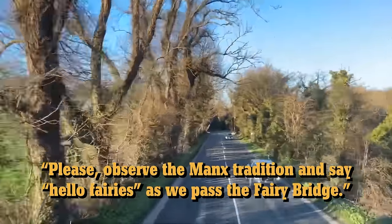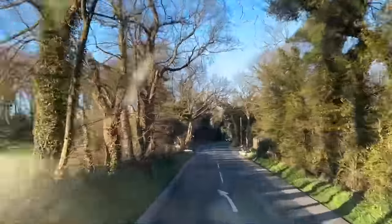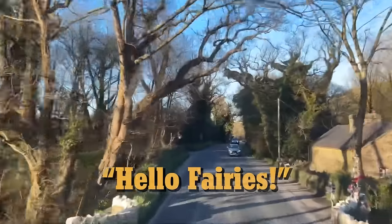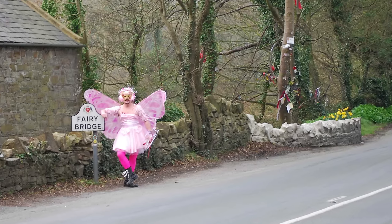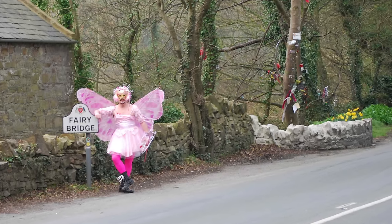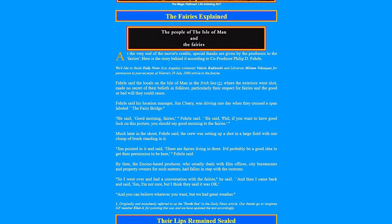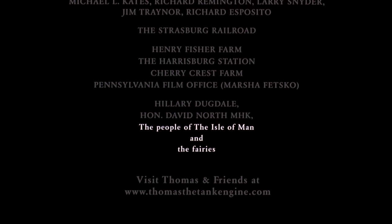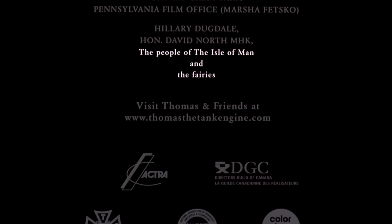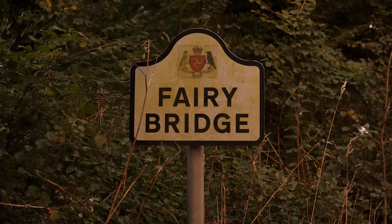Please observe the island's tradition and say hello to the fairies as we pass the Fairy Bridge. Hello fairies! This folklore is manifested into the infamous Fairy Bridge, where the tradition is usually carried out when crossed. The production crew from Magic Railroad actually honored this tradition a fair bit while they were on the island, and they even went as far as to credit the fairies at the very end of the movie, which is really charming. We kept passing the bridge every time we went anywhere on the island, and we always said good morning to the fairies. But this was the only chance I had to stop and really look at it.